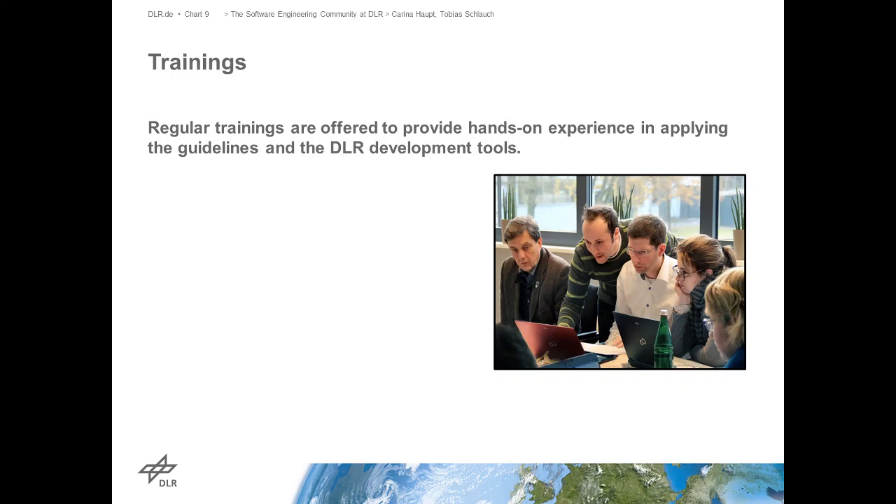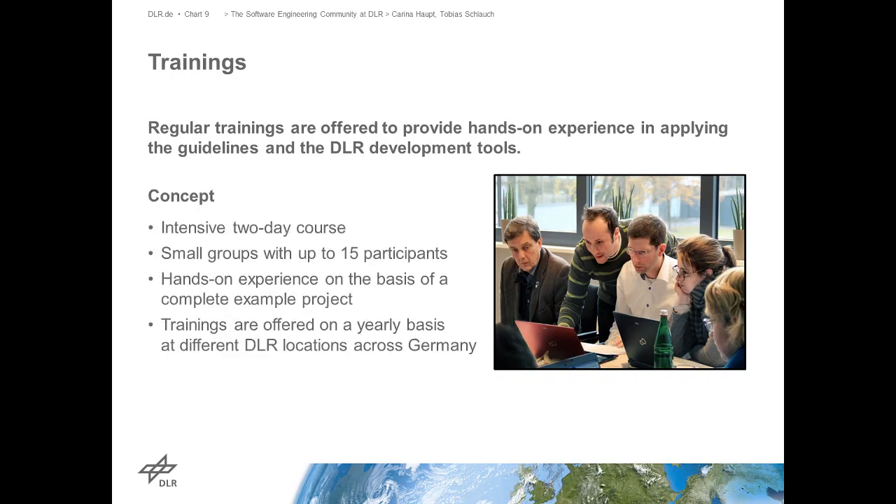Let's go back to the trainings. Currently the concept is an intensive two-day course with about 15 people and two trainers, hands-on with an example where they play around and go through the whole process once. We want to change this to perhaps a one-day course giving basic information but still hands-on, where they really play around with GitLab - we're switching to GitLab this year. The idea is that people really do a hands-on example and experience problems like conflicts and not just in theory, but really experience how to solve and handle them.